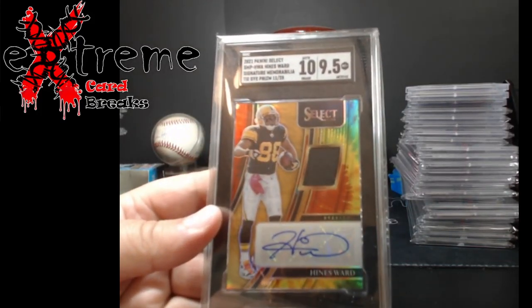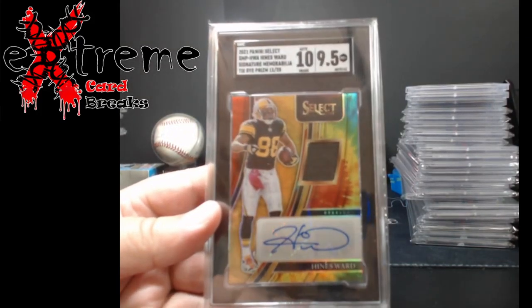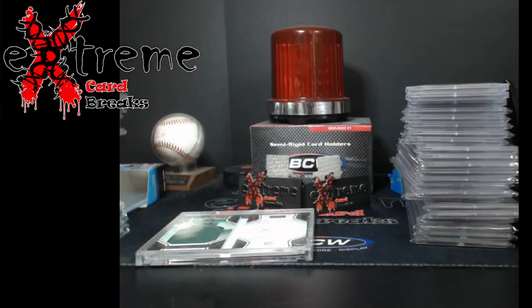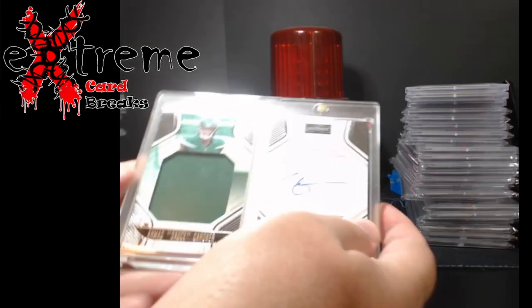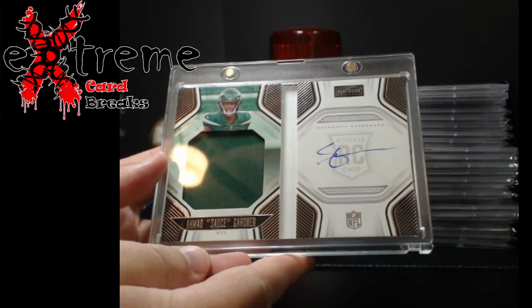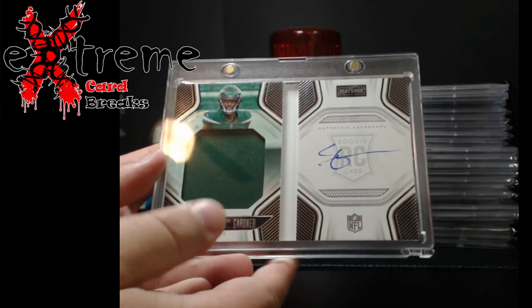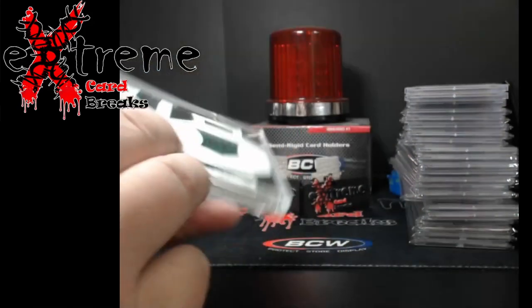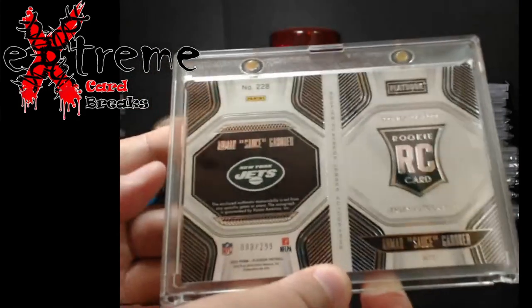Little Heinz Ward 9.5/10 tie-dye out of 25 — pretty cool piece for Steeler fans. And finally, nothing crazy, just at the bottom — Sauce Gardner Playbook. I've got the sleeves I gotta put on yet, but Playbook jumbo swatch piece, numbered to 299.